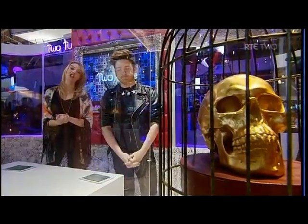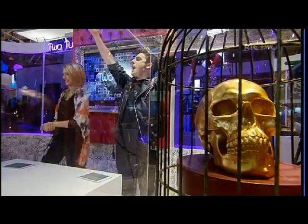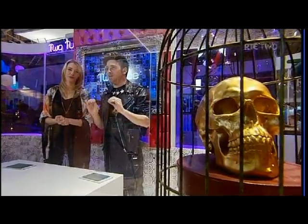Welcome back to a very special edition of 2Tube. We are broadcasting from Dublin's RDS at the BT Young Scientist Exhibition. This year has been bigger and better than any year before and we've been lucky enough to spend the whole day pretty much running around checking out loads of projects and meeting loads of students.